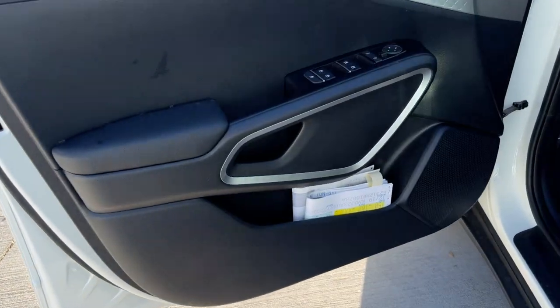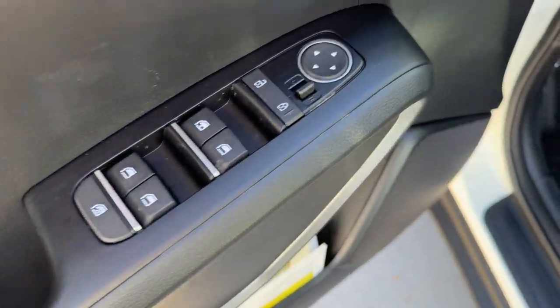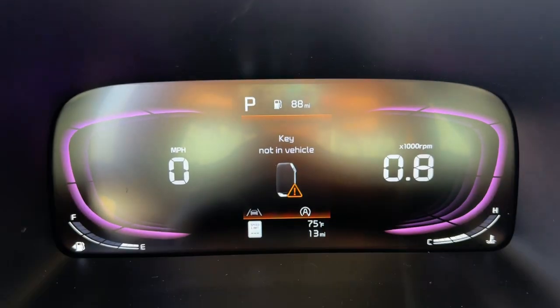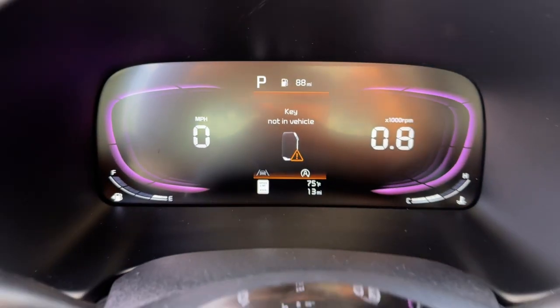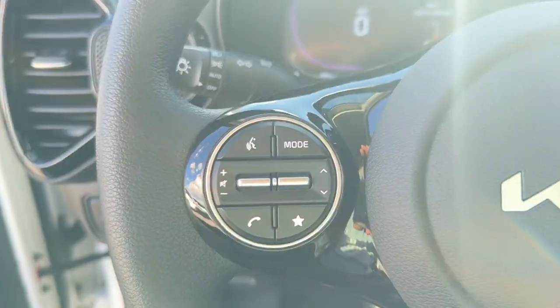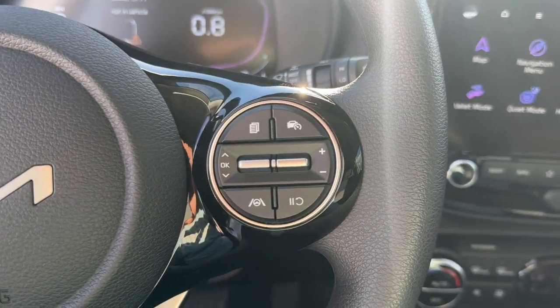These are just some of the great options this vehicle comes with: Intelligent Auto On-Off High Beams, Pre-Collision System, Lane Departure Warning, Navigation System, Keyless Entry, Backup Camera, Premium Sound System, Keyless Start, Satellite Radio, and Remote Engine Start.